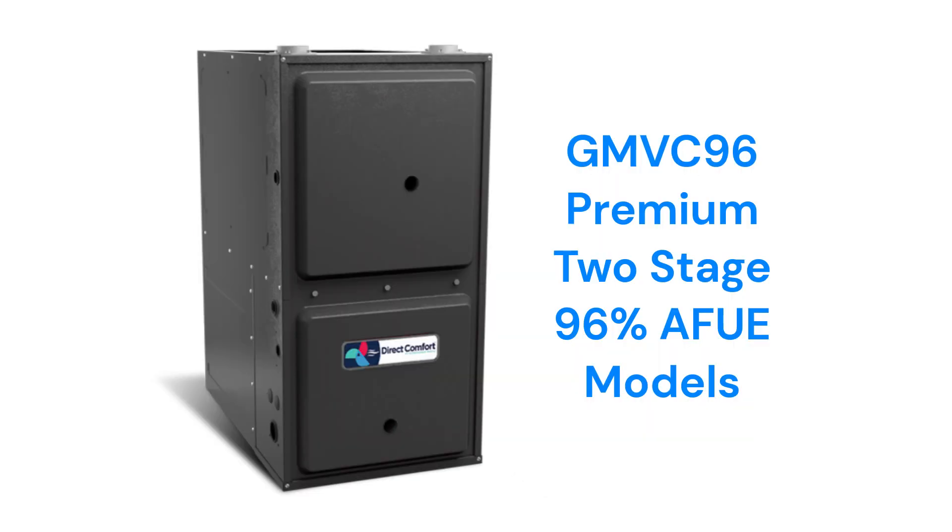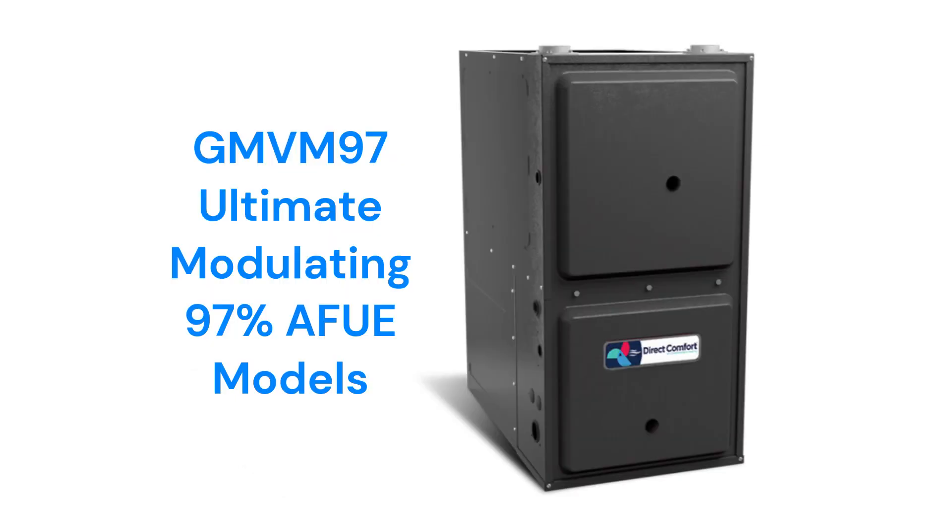The GMVC96 models are premium two-stage furnaces with a variable speed blower and communicating capability. The GMVM97 model is their entry in the ultimate category and features a variable speed inducer motor, variable speed blower motor, and a modulating gas valve to precisely match the heating needs of the home for longer operating cycles and more uniform temperatures throughout the home.